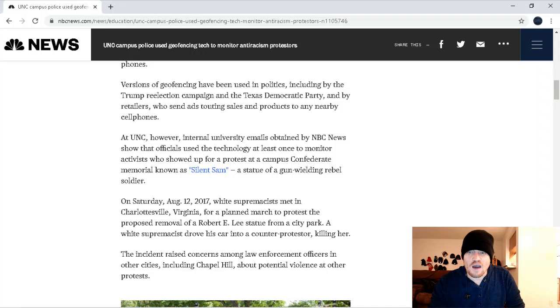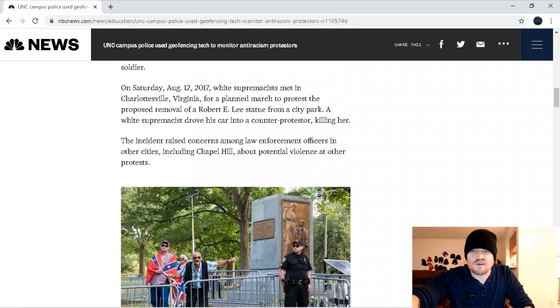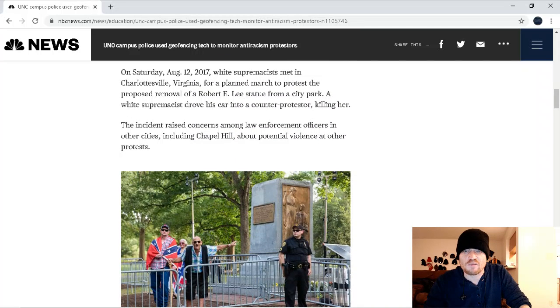At UNC, internal university emails obtained by NBC News show that officials used the technology at least once to monitor activists who showed up for a protest at a campus Confederate memorial known as Silent Sam, a statue of a gun-wielding rebel soldier. On Saturday, August 12, 2017, white supremacists met in Charlottesville, Virginia, for a planned march to protest the proposed removal of a Robert E. Lee statue from City Park. Now, it's kind of hyperbolic to call them all white supremacists — were there white supremacists there? Yeah, most likely. But not all of them were. Some were just historians who didn't want the statue removed. It was a mix of people.